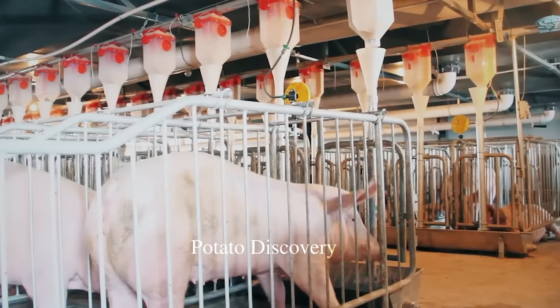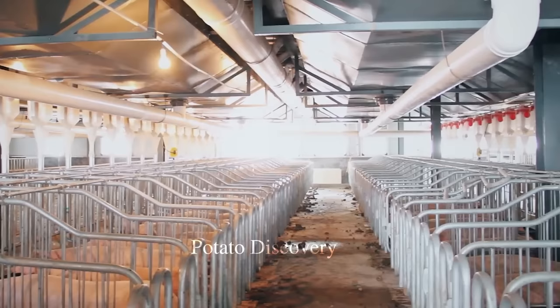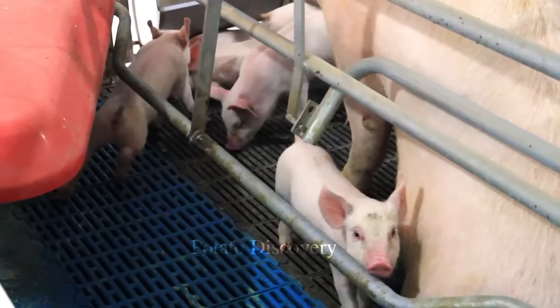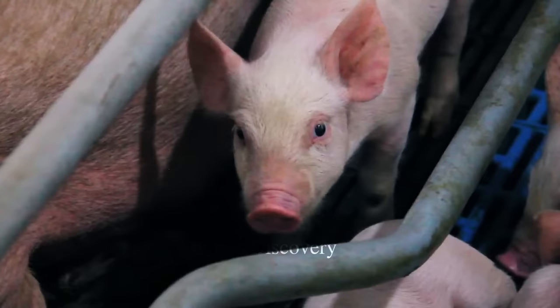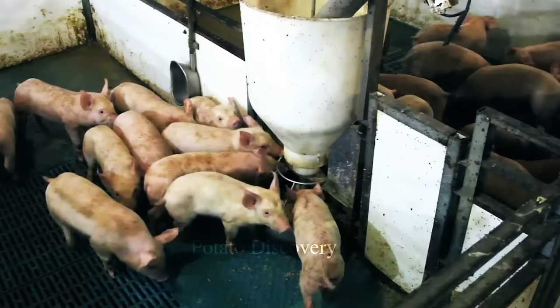When sows reach the farrowing stage, they will be moved to another breeding area to ensure reproductive safety for sows and piglets. The farrowing area is designed separately, with conditions to ensure safety and hygiene for the mother and the piglets during farrowing and rearing. It is very important to keep piglets with sows in the early stages to ensure healthy growth and strengthen the resistance of piglets.